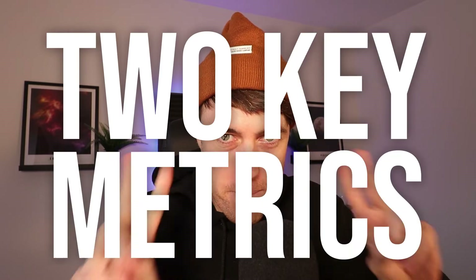So, you're an Amazon seller who wants to make more sales. Well, if you do, there are two key metrics you need to be looking at in order to make more sales, and we're going to be discussing them in today's video, so buckle up.